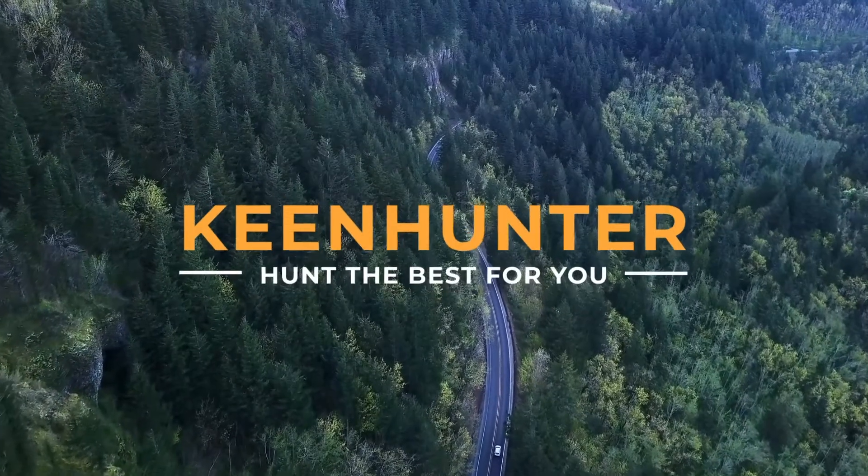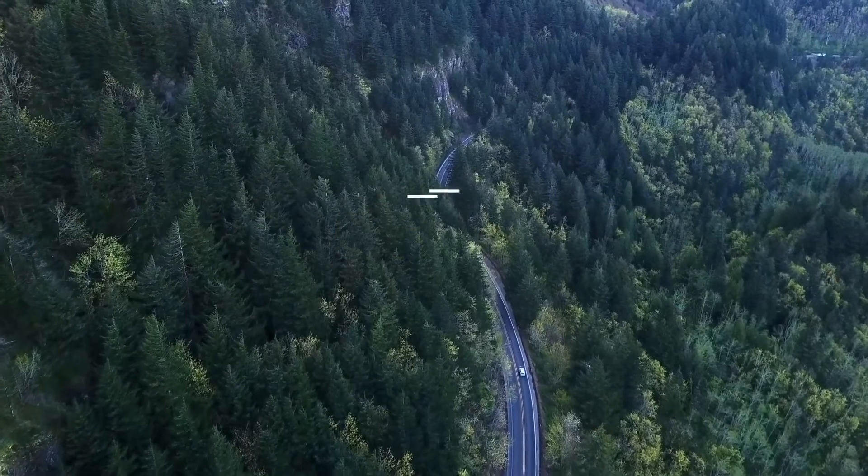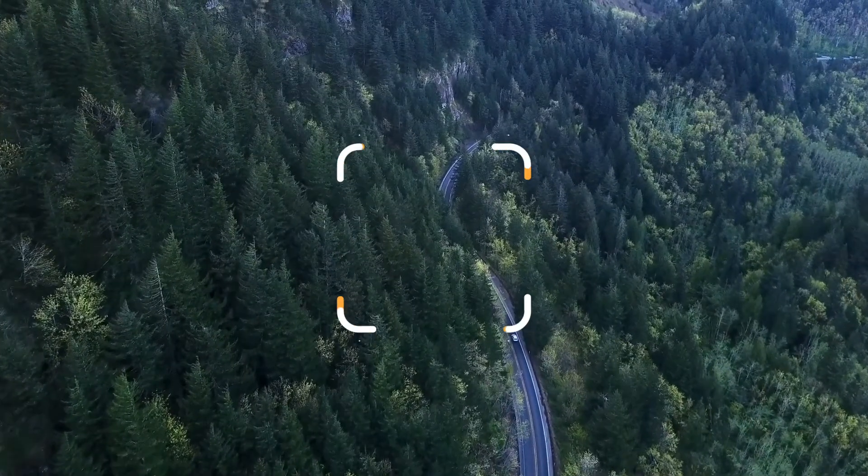Thekeenhunter.com presents the top 10 best protein bars.